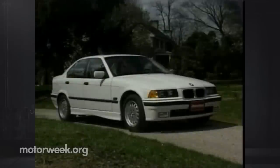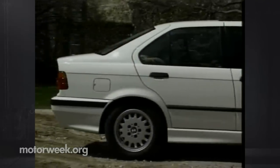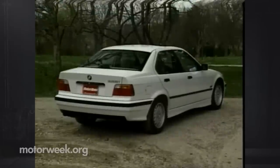Drive it briskly down your favorite country road, and you immediately understand why BMW owners are such enthusiasts. This sedan is great fun. Nice looking, too, thanks to new body-colored bumpers and rocker panels. They give this current generation 3 Series body, already one of the more handsome of the current crop of Euro sports sedans, a more ominous look.